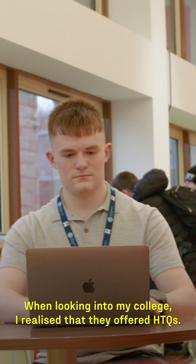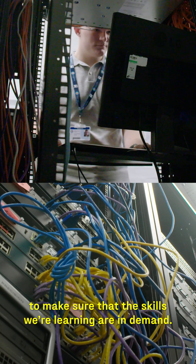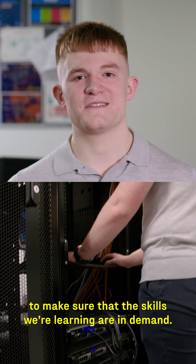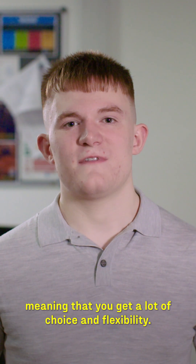When looking into my college, I realised that they offered HTQs. HTQs are designed by employers to make sure that the skills we're learning are in demand. You can study HTQs part-time or full-time, meaning that you get a lot of choice and flexibility.